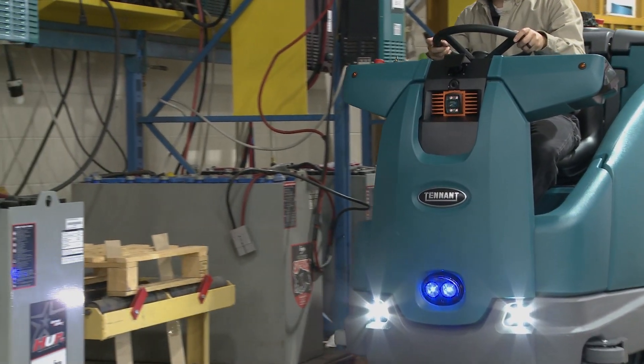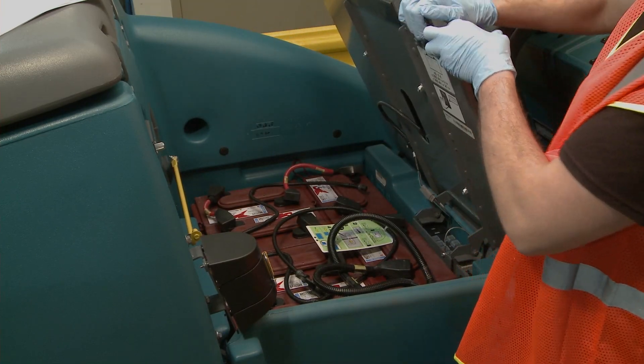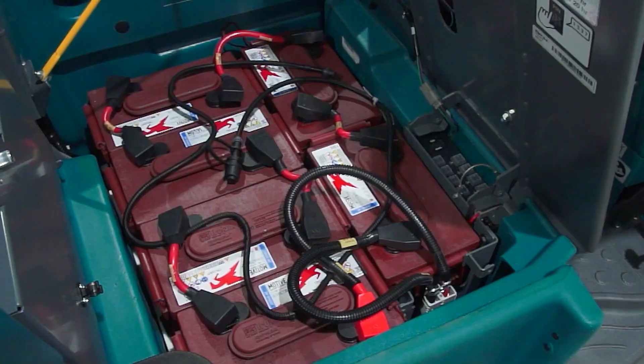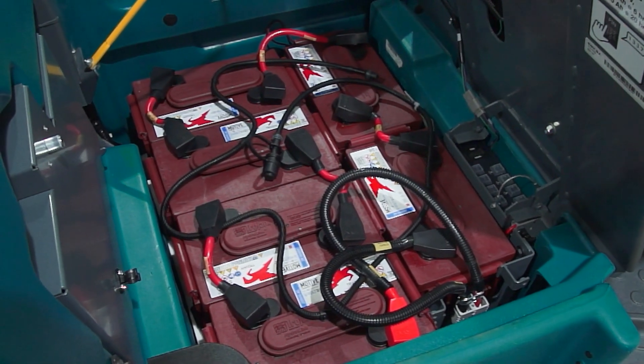Tennant's T16 AMR is available in two versions. The first is a flooded cell battery pack that comes standard with HydroLink battery watering system. This battery delivers steady and consistent power for high-performance cleaning.